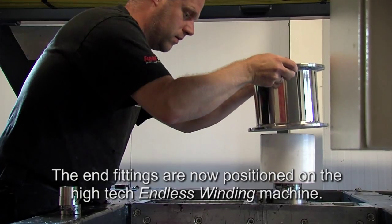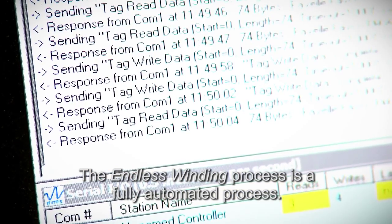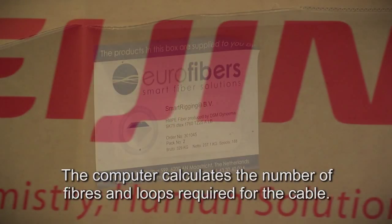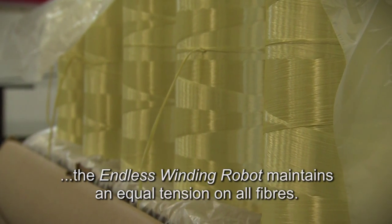The end fittings are now positioned on the high-tech endless winding machine. The endless winding process is a fully automated process. The computer calculates the number of fibers and loops required for the cable. During the fully automated winding process, the endless winding robot maintains an equal tension on all fibers.